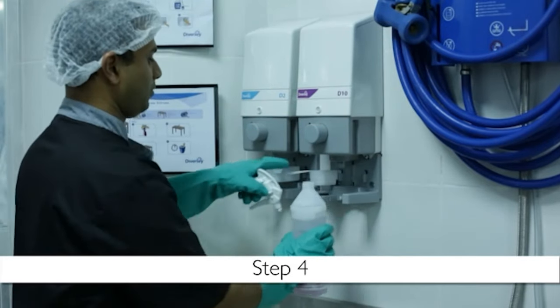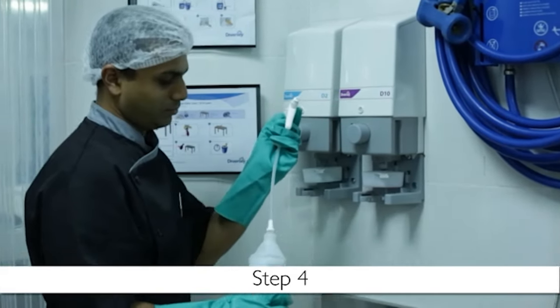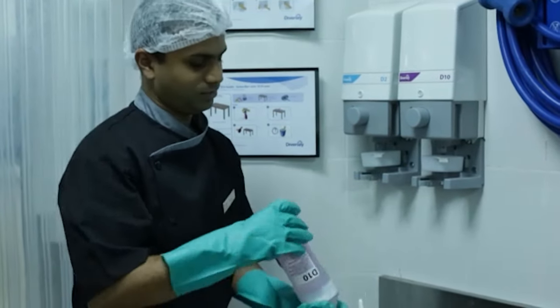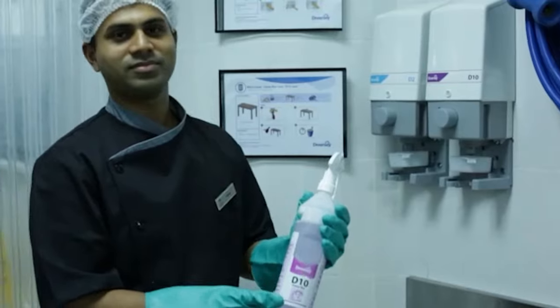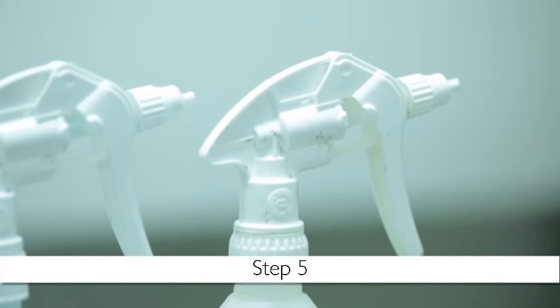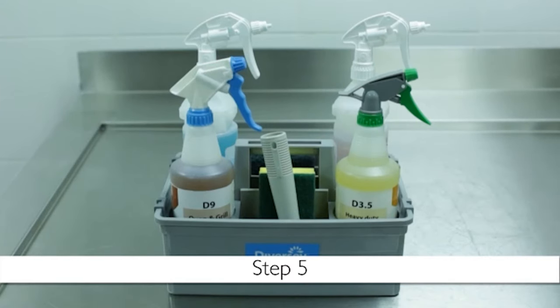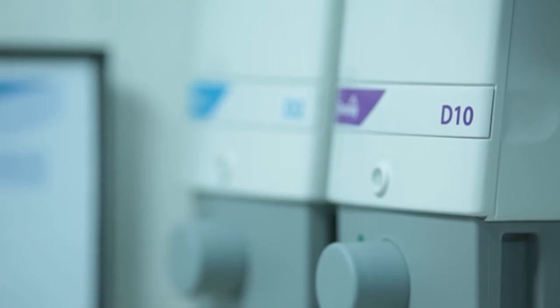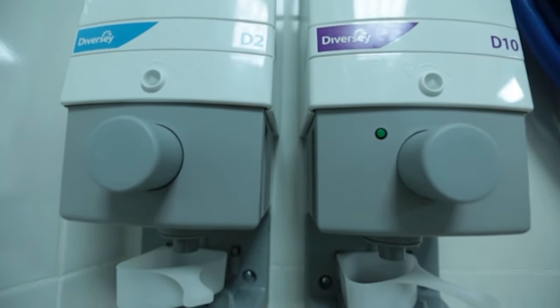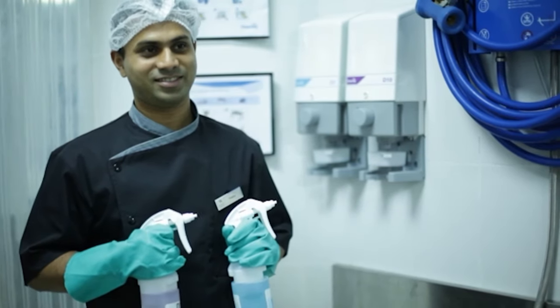Step 4: once all the chemical has poured into the bottle, remove it and screw the lid back on. Holding the neck gently, turn the bottle upside down so that the chemical is evenly distributed without being shaken. Step 5: the chemical is ready to be stored in the caddy and used straight away. Because of the automated dispensing, it does not need to be tested for ppm. Did you notice anything wrong with these steps? Take a moment to think about it.